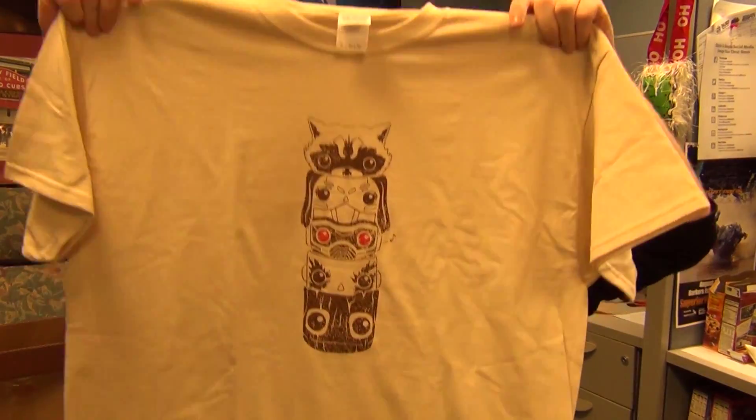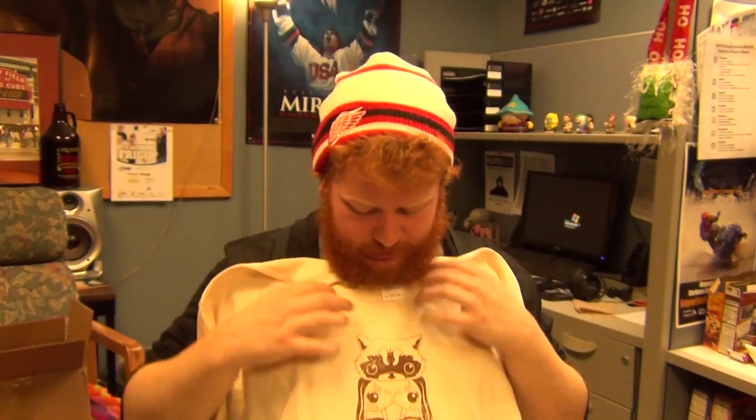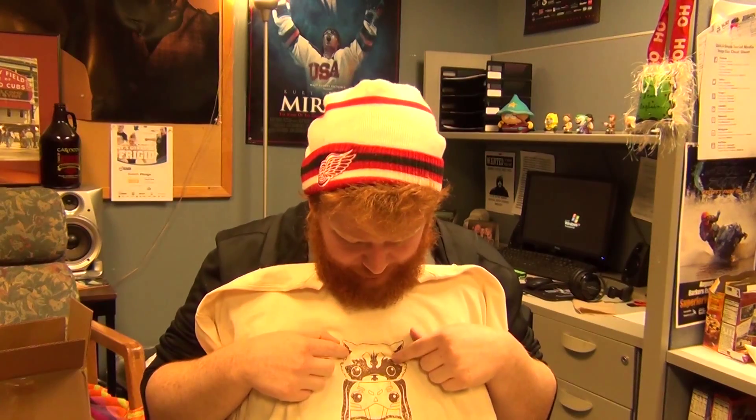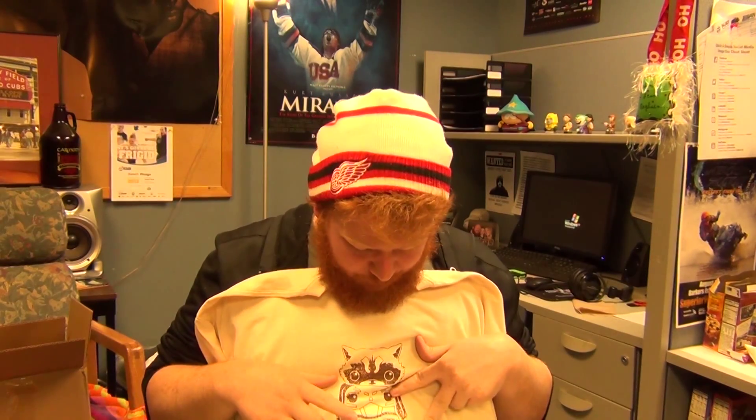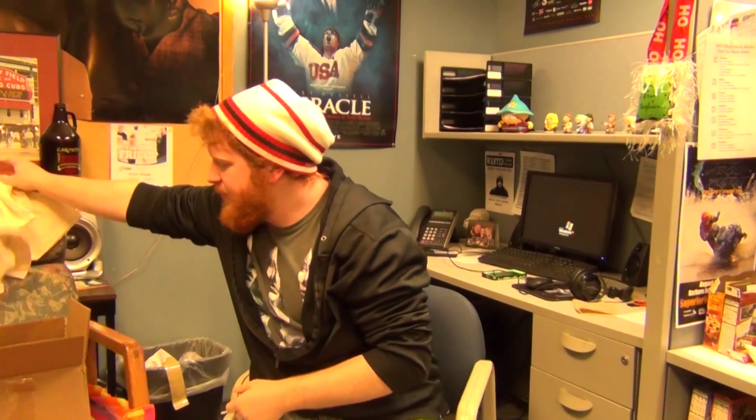Look at this - let me get a little closer for you guys. So it looks like a Guardians of the Galaxy totem pole. Got Rocket, Gamora, Star-Lord, Drax, and Groot. Love it, love the design. Definitely be wearing this around the office.